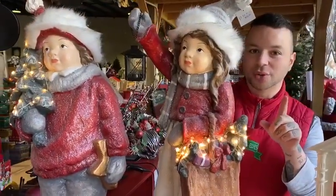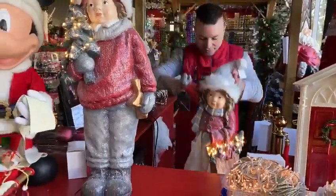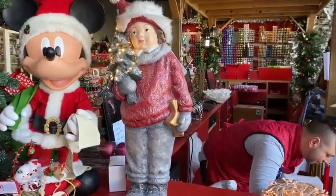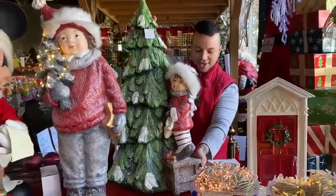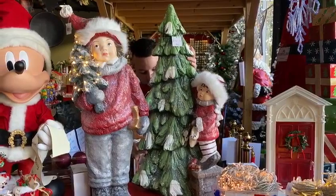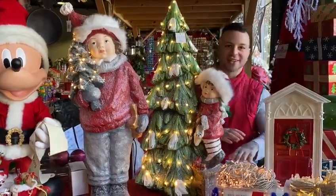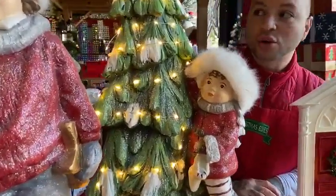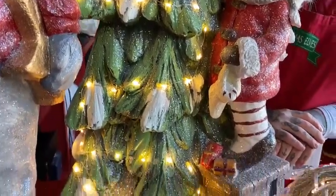I've got one more piece to show you in this collection — it's the child with tree. That's so cute. This is one of the staff favourites. I think the lights just really complete this piece. They're very old world Christmas and they look good indoors, outdoors, near your tree, near your fireplace — wherever it makes you happy.